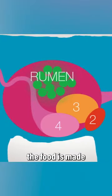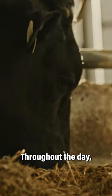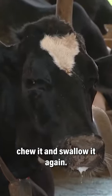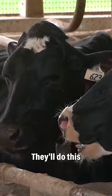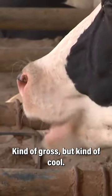In the rumen, the food is made into small balls called cuds. Throughout the day, a cow will burp up a cud of food, chew it, and swallow it again. Each time a cow ruminates her food, it becomes easier to digest. They'll do this as many as 60 times — kind of gross, but kind of cool.